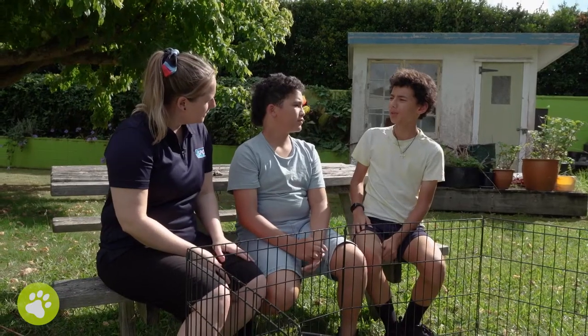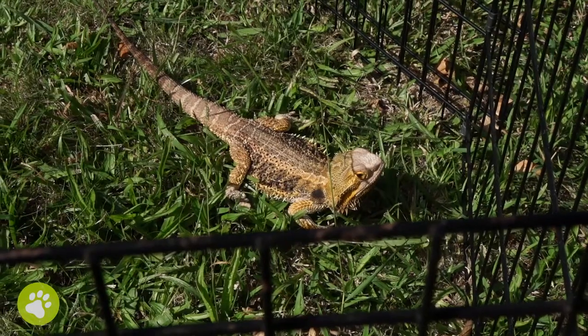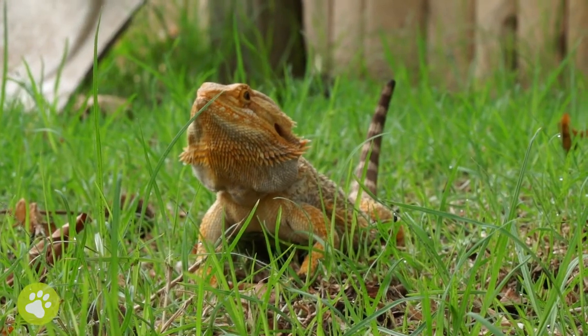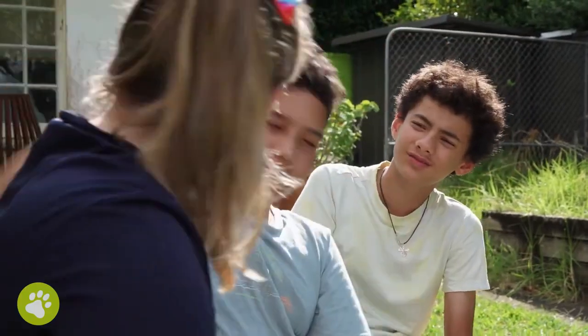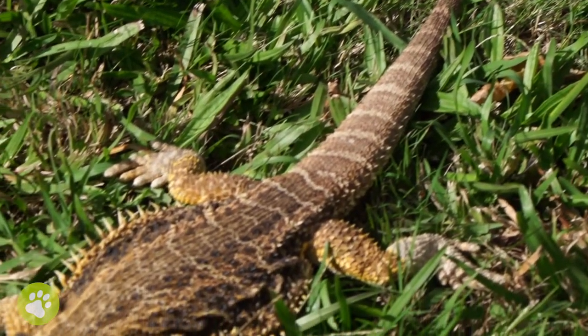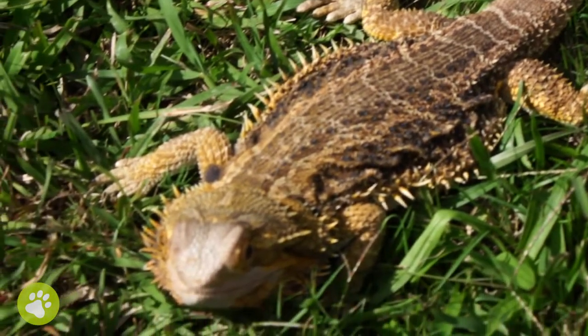What does it mean when a beardie waves their arm around? Well, just like us, bearded dragons have their own form of body language and communication. Experts aren't exactly sure what it means, but it is a form of communication — sort of like when we raise our arm to say hello. Head bobbing and beard fluffing are also common body signals, and can be a sign of stress, aggression, or excitement.